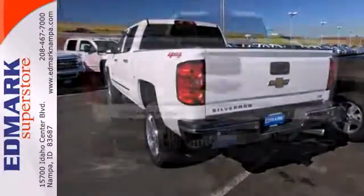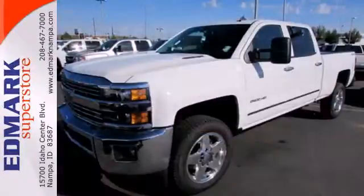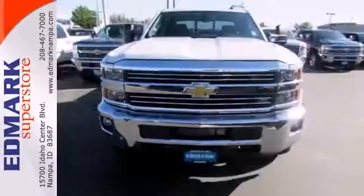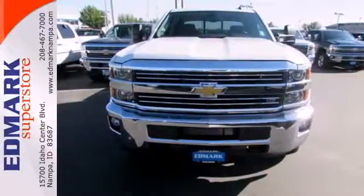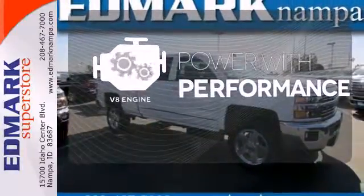The triple door seals and aerodynamic exterior provide a quiet ride. It features a V8 engine, Allison 6-speed automatic transmission, hill start assist, a tire pressure monitor, multiple airbags, and stability and traction control. The V8 engine gives you that rumble you crave.